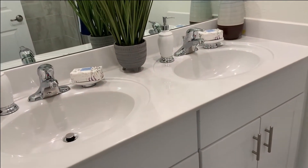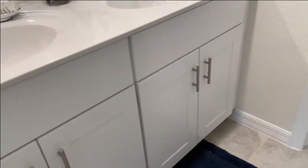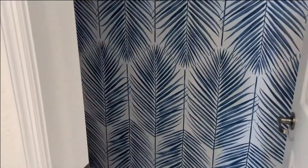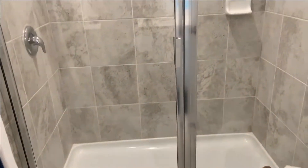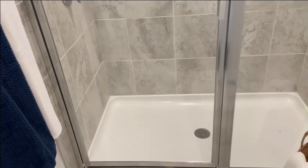We've still got the double vanities, and this has got the cultured marble countertops with the same shaker cabinets. And the throne room — a nice stand-up shower with tile shower walls and a fiberglass floor pan. No tub in this one.